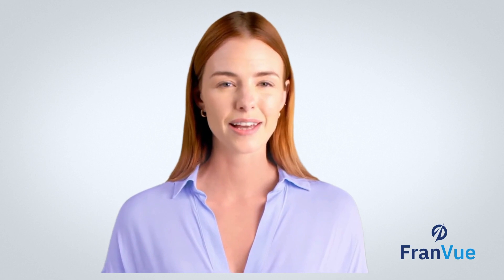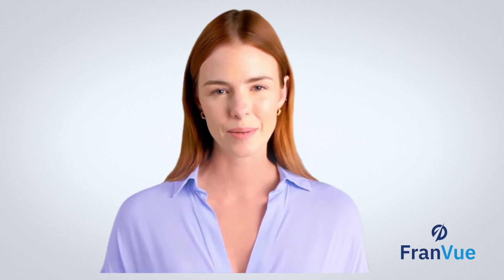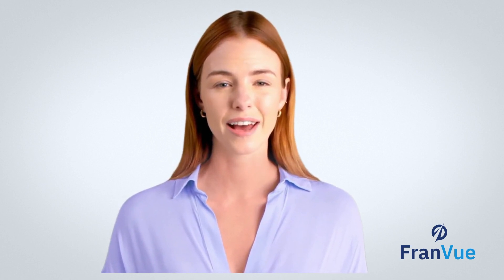That's it for today's video. Make sure to like, subscribe, and turn on notifications so you don't miss our next video where we'll talk about the next part of the FDD. Remember, understanding the Franchise Disclosure Document is a key step in your journey to owning a franchise. Thank you for watching and we'll see you in the next video.